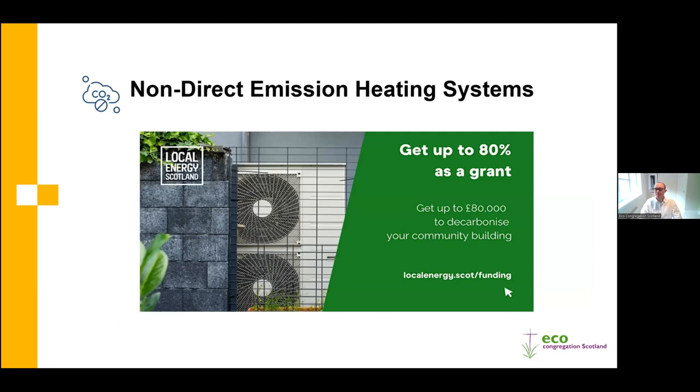The big topic many will be interested in is non-direct emission heating systems - essentially heat pumps, being the primary technology in this space. Barry from Local Energy Scotland will talk about how his organisation can support the installation of heat pumps into community buildings. These options are generally more expensive upfront than a gas boiler, but if moving from oil or LPG it is possible to achieve lower running costs. When paired with on-site solar PV generation, that renewable electricity can essentially provide free power to run the heat pumps in addition to grid energy.